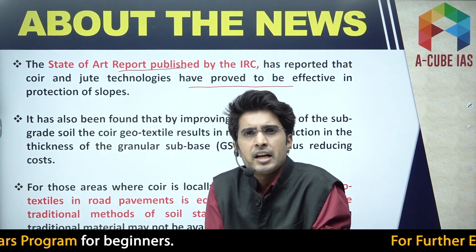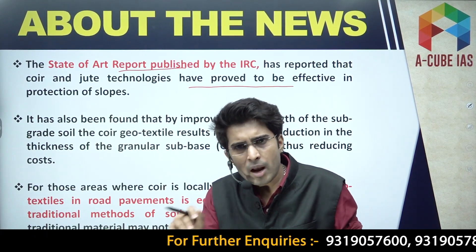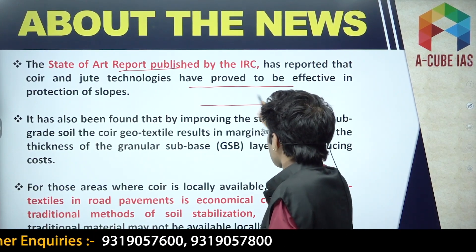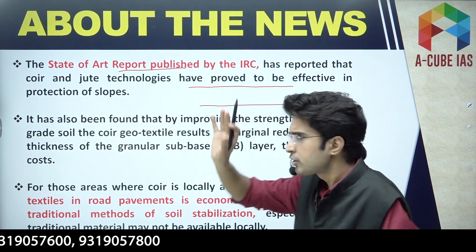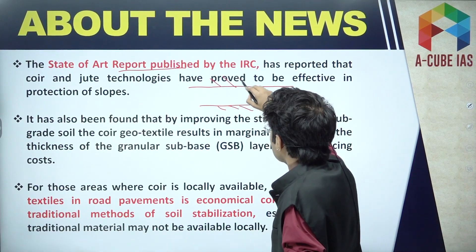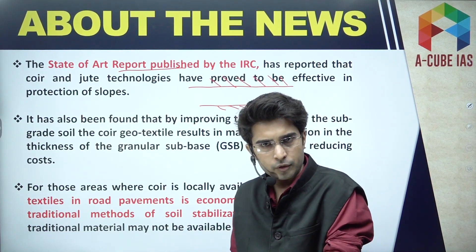Coir geo textiles are also used for the protection of side slopes, because they retard soil erosion. So these geo textiles serve a dual purpose: improving sub base layer strength and preventing slope erosion.